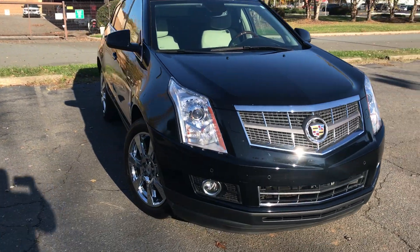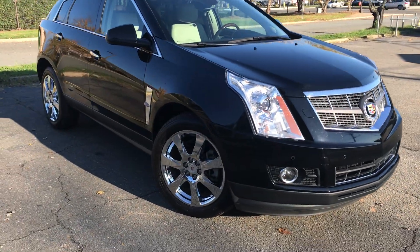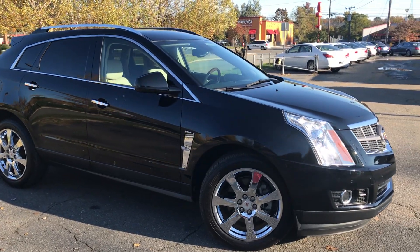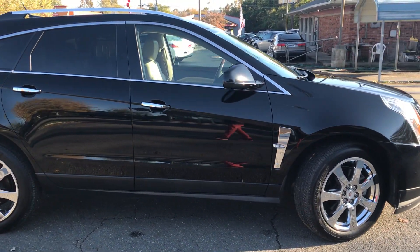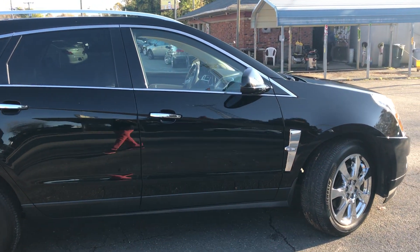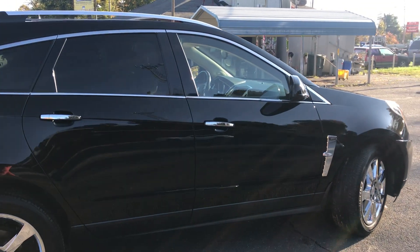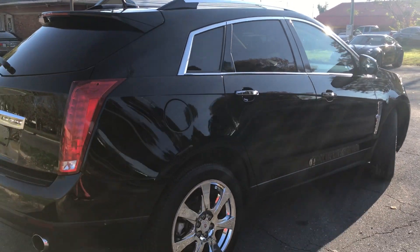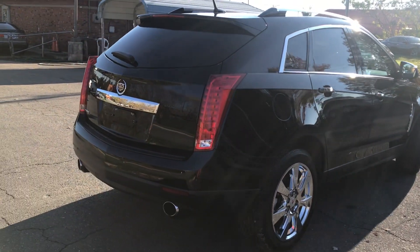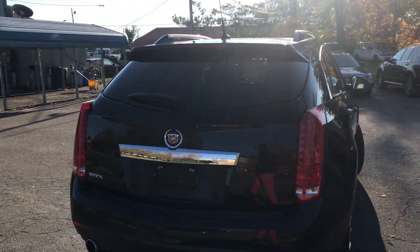It also has xenon headlamps, so it definitely lights the road up at night. For more information and details about this beautiful Cadillac SRX, contact Carolina Auto Imports at 704-599-2020 or reach us online at www.CarolinaAutoImport.com.